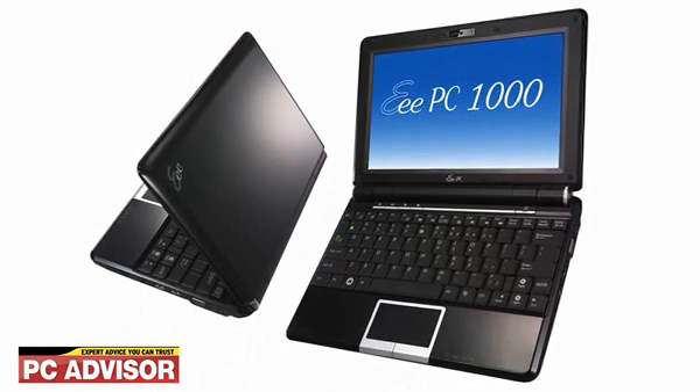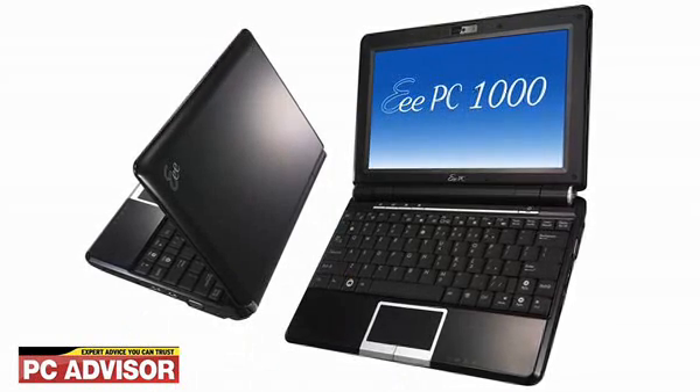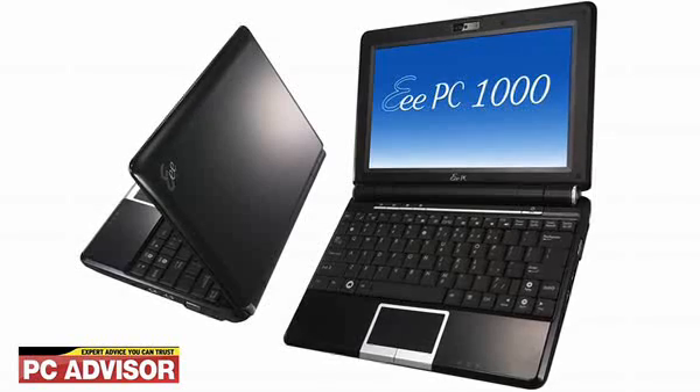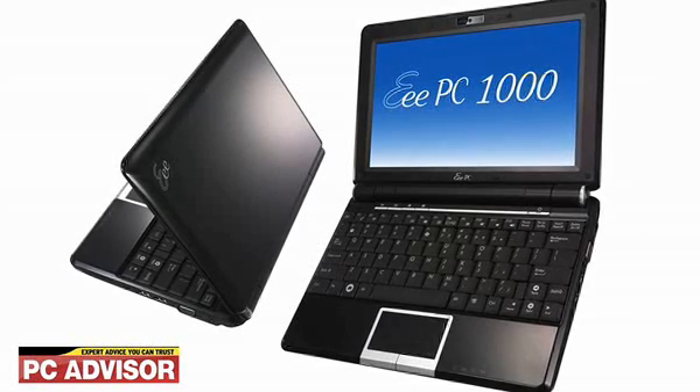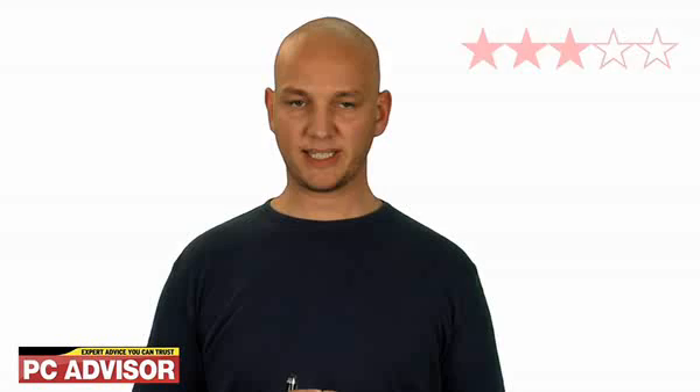We found the keyboard on the earlier EPCs one of their weaker points, but the EPC-1000's keyboard is usefully larger — one of the plus points of the larger frame. However, the keyboard is annoyingly bendy, and on the whole we gave this netbook three stars for build quality.